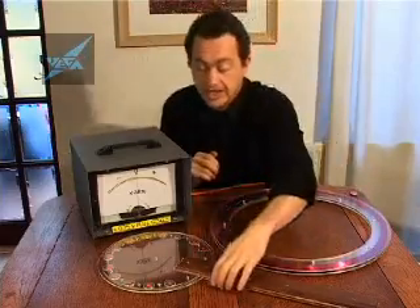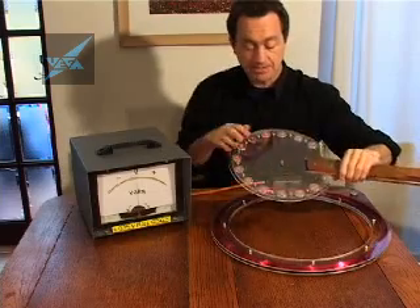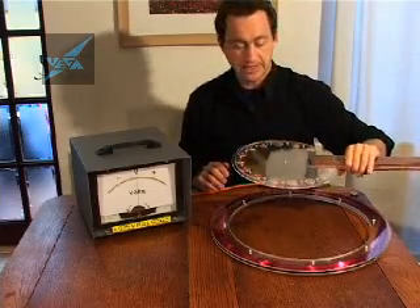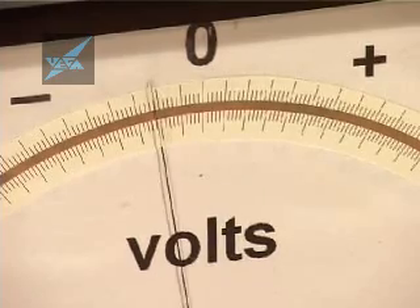So you don't get as much as you think. What I've done here is fixed a number of these magnets onto a paddle, which of course gives us much more magnetism. And as I move this in and out of the coil, you can see that it generates electricity beautifully.